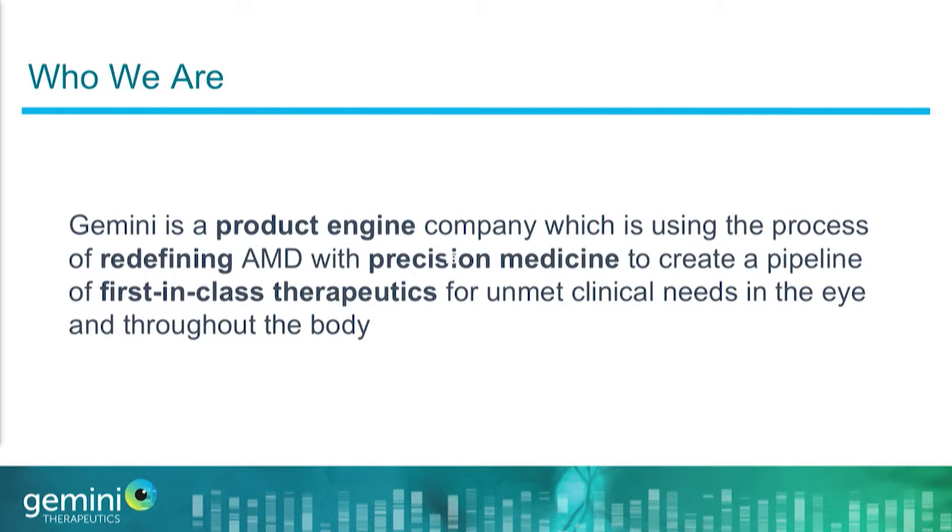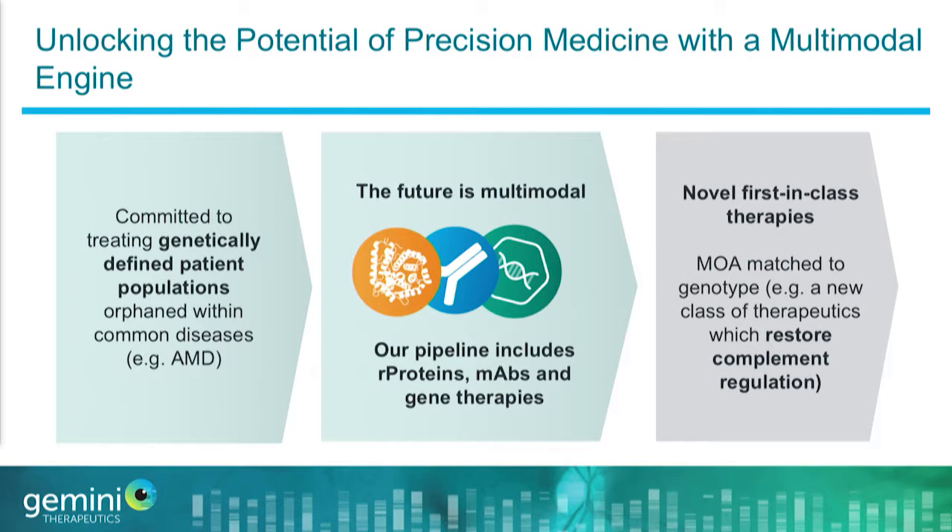Hello everyone, it's a pleasure to be here. I look forward to introducing you to Gemini Therapeutics. We are a product engine company focused on unlocking the potential of precision medicine in dry AMD. That means we think about the dry AMD patient population in a fundamentally different way — instead of treating it as a broad heterogeneous population, we focus on high-risk, genetically defined patient populations hidden within that broader umbrella definition.